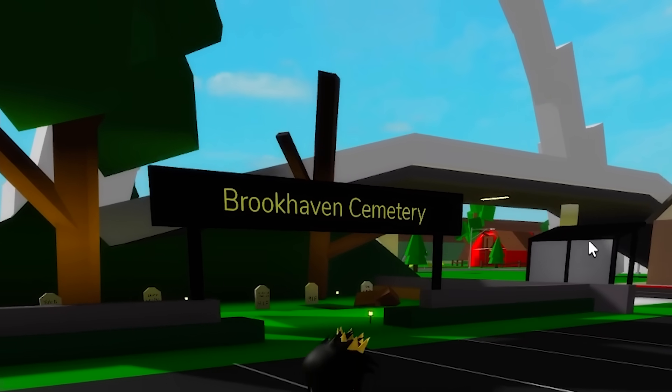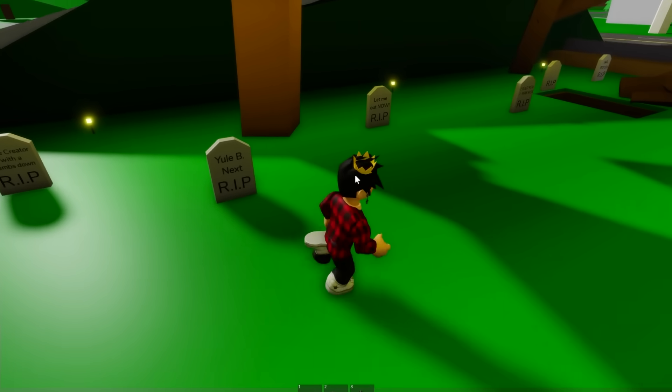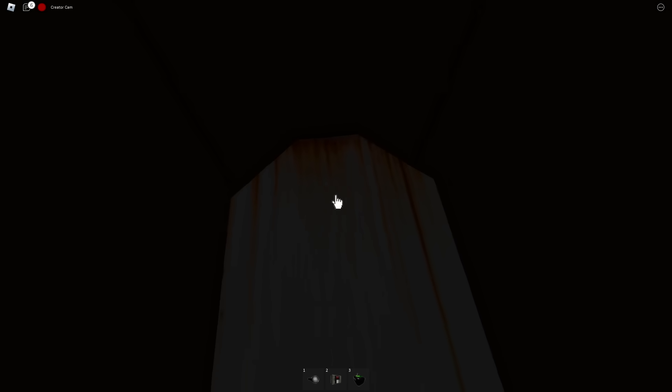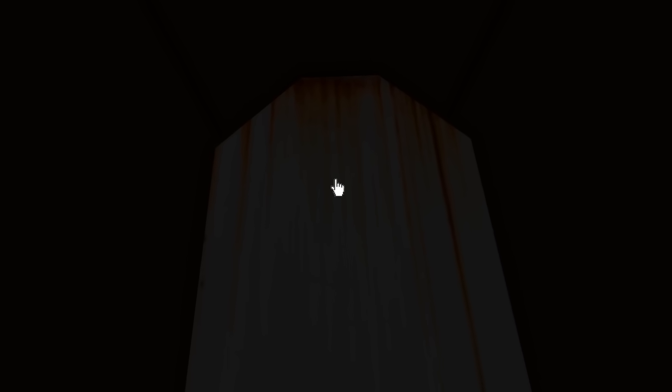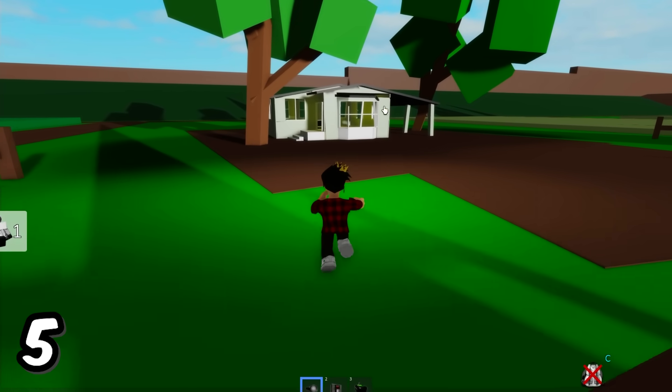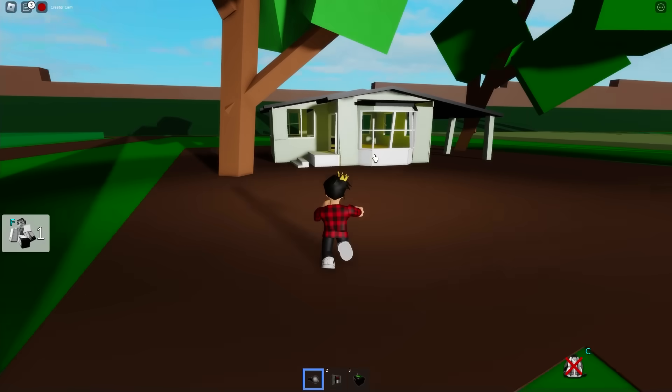Next up, we'll be going to Brookhaven Cemetery. Beyond these tombstones — which give a chill down my spine — there's one that we can go through the ground on to look at the casket. And if we click on it, it makes this very bizarre sound. I totally wasn't scared.